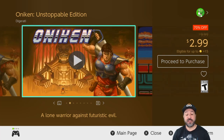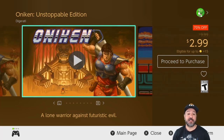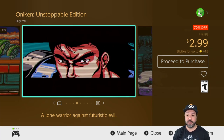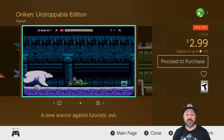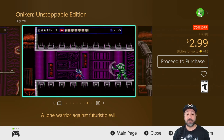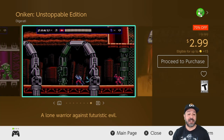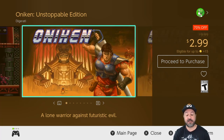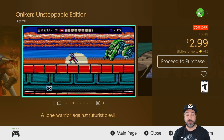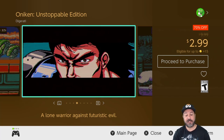Next is another returning favorite: Onekin the Unstoppable Edition, 70% off dropping to only $3. Sometimes you can get a double pack with Onekin and Odalis that's cheaper, but at only $3 if you're into action platformers with a retro style you should definitely pick this up rather than waiting around for that $5 pack with Odalis.